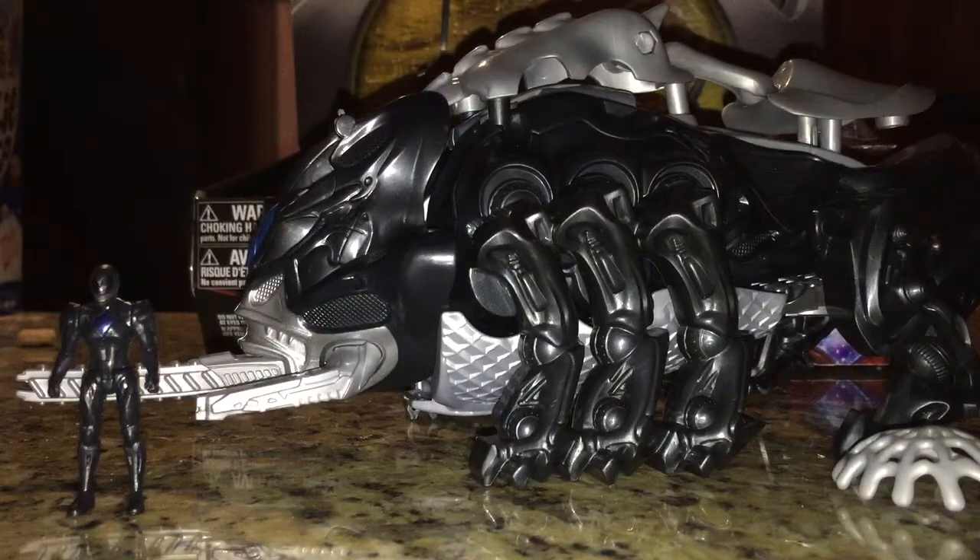Hello everybody, Multiman37 back here with another review, this time of the Deluxe Mastodon Battle Zord from the Mighty Morphin Power Rangers 2017 movie.